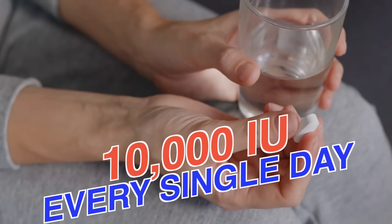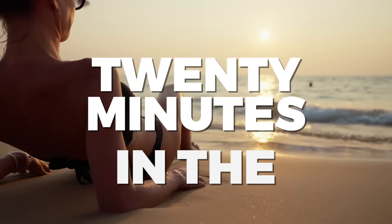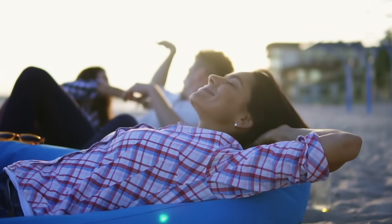For all these functions in the body, especially the immune system, you need at least 10,000 IUs every single day — which is the equivalent of being out in the sun for 20 minutes in the summertime. That's not toxic.